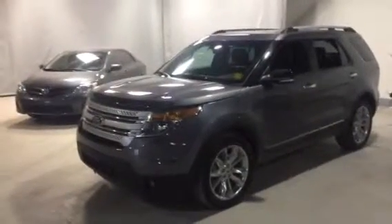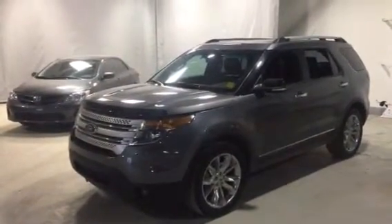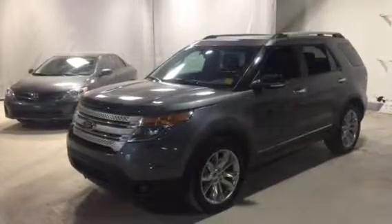Hey, how's it going? It's Jesse here from Northside Mitsubishi. I am sitting in front of the 2011 Ford Explorer that you had inquired on.